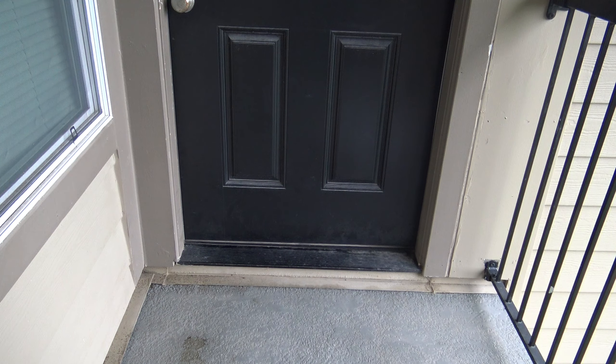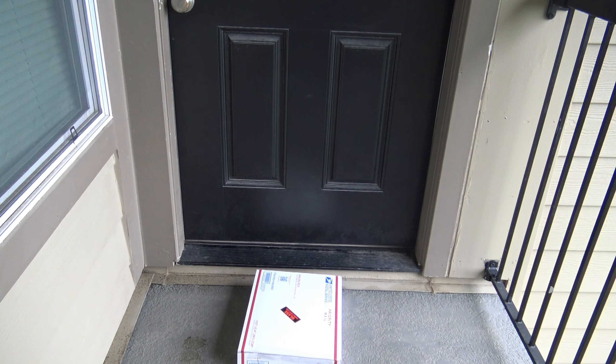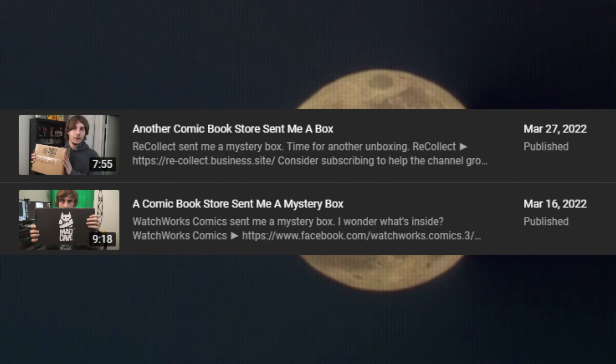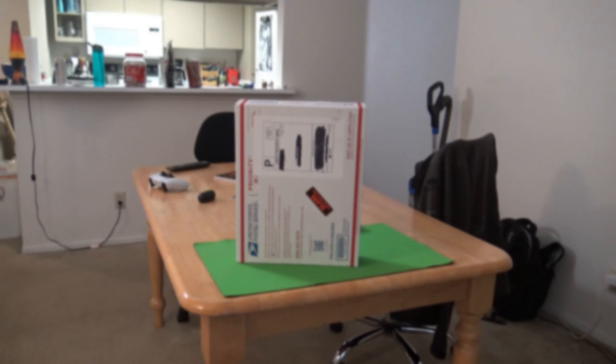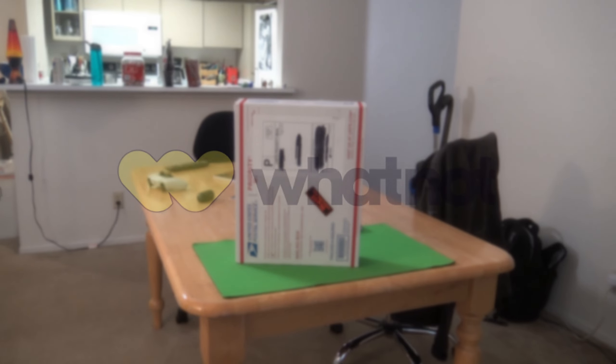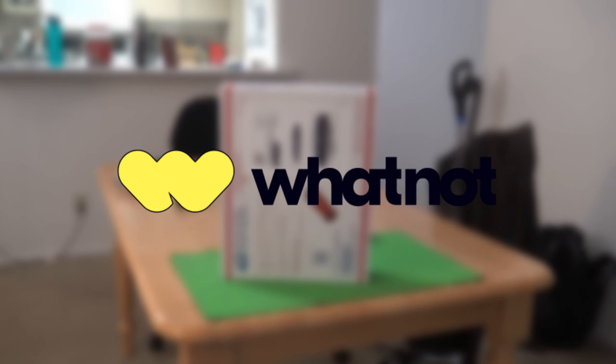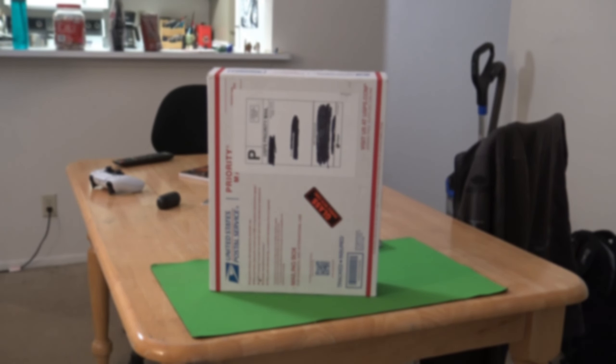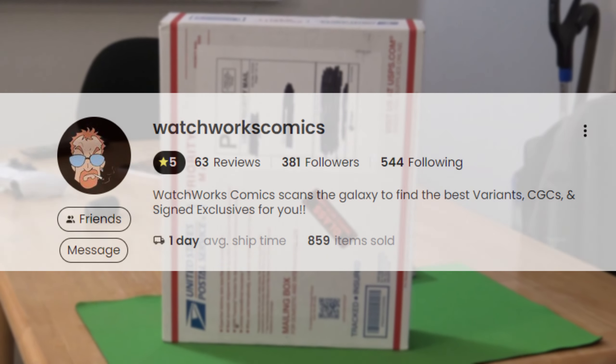Well, surprisingly, another package showed up on my doorstep recently — and by recently, I mean over a month ago. I bought this on a live auction app called Whatnot. My stepdad sells comic books and he's basically rekindled my interest in them, so I thought I'd support the family business and buy something during one of his auctions, which he hosts quite frequently.